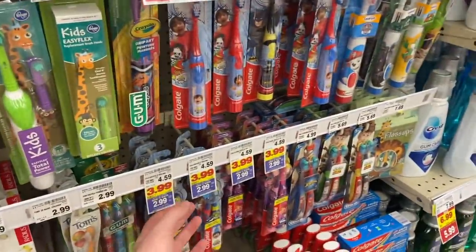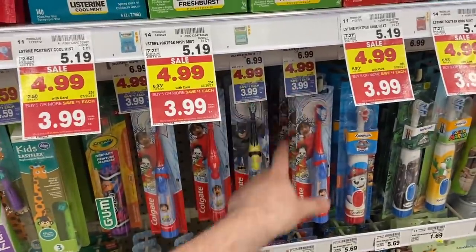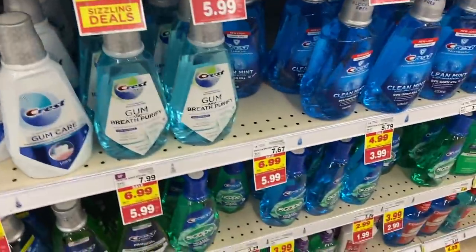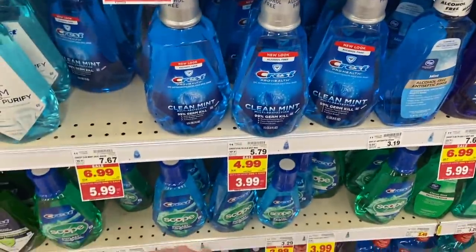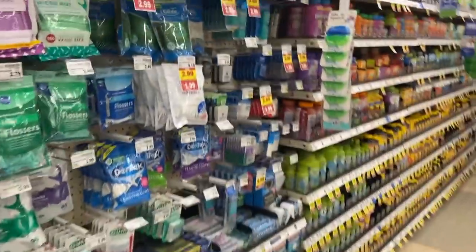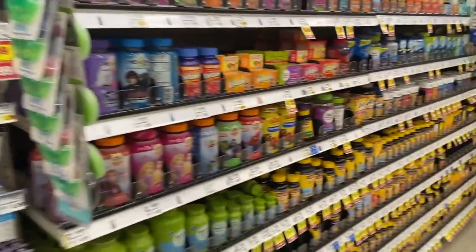The Listerine pocket packs are $3.99. We got some Crest here for $3.99. Lots of mouthwash included - Crest and Colgate down there for $3.99, Crest little ones for $1.99, and Listerine for $6.99. Some dental floss - Oral-B at $1.99, $1.99, $2.99, and $2.99.